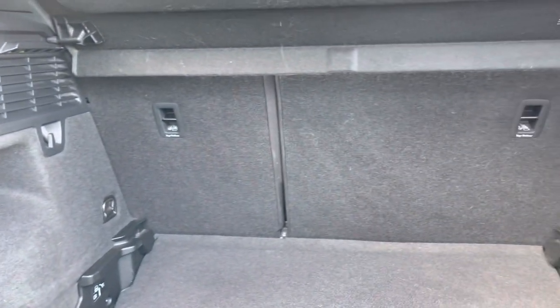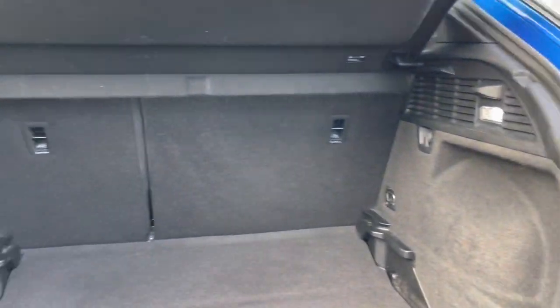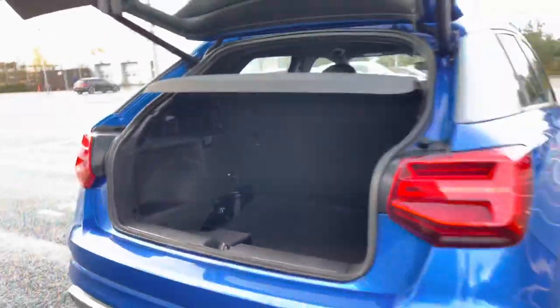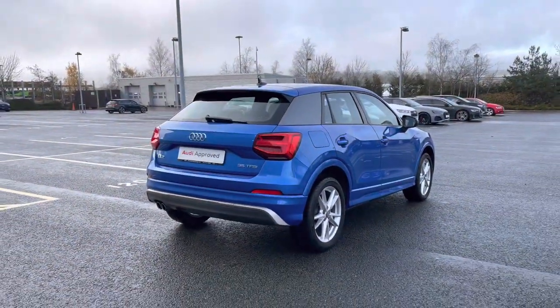Taking a look inside we can see the rear seats do fold in a 60-40 configuration to open the space up should you need to carry larger or longer items. A button to the top of the rear tailgate closes it automatically for you — again a really nice handy feature when you have your hands full.